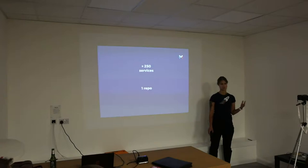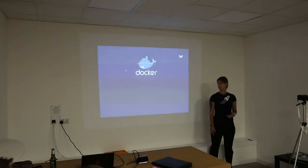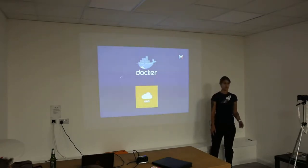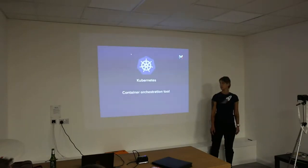We don't check in any build artifacts apart from protobufs, which I'll talk about later. The size of the codebase is quite manageable — unlike Facebook, we don't need distributed grep to search through it. All of our services are deployed as Docker containers on AWS, and as you might expect, when you deploy almost 300 services on AWS, it gets expensive pretty quickly.